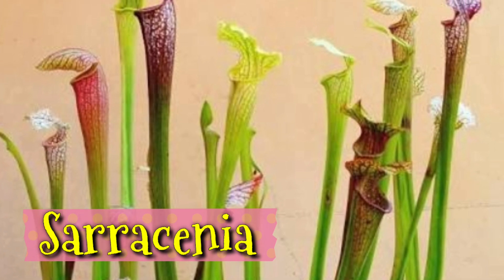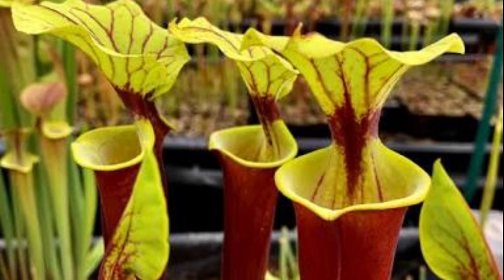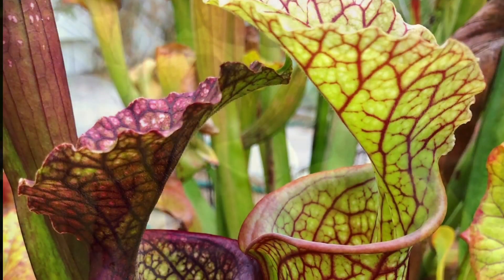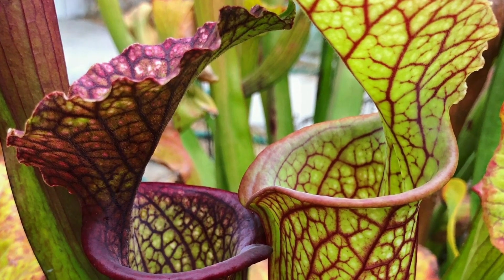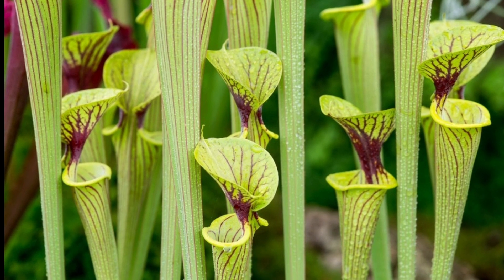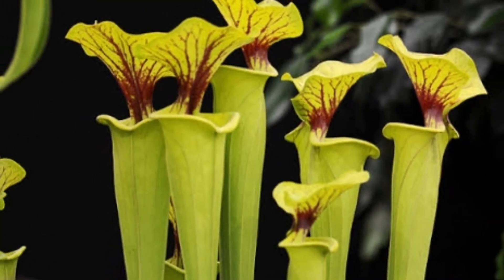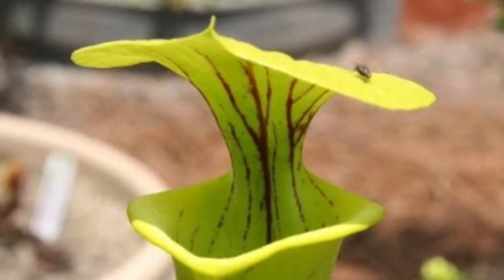Sarracenia is a type of plant that traps bugs in its leaves. There is a secret nectar that lures the insects into them. Once the insect falls in, the chemicals in the liquid inside the pitcher break down the bodies of the insects and only their bones remain.